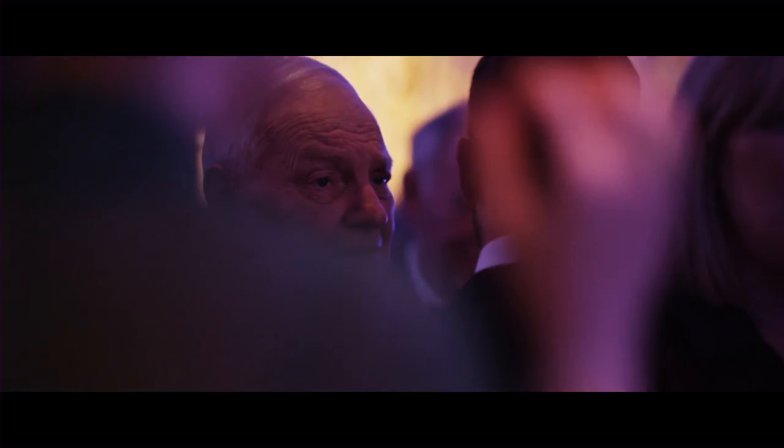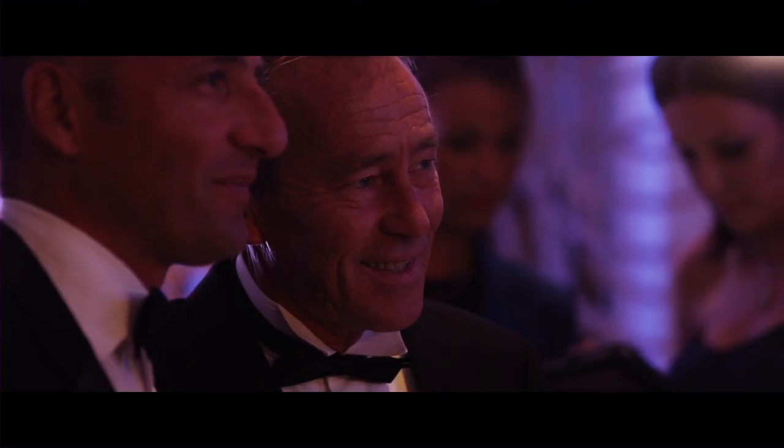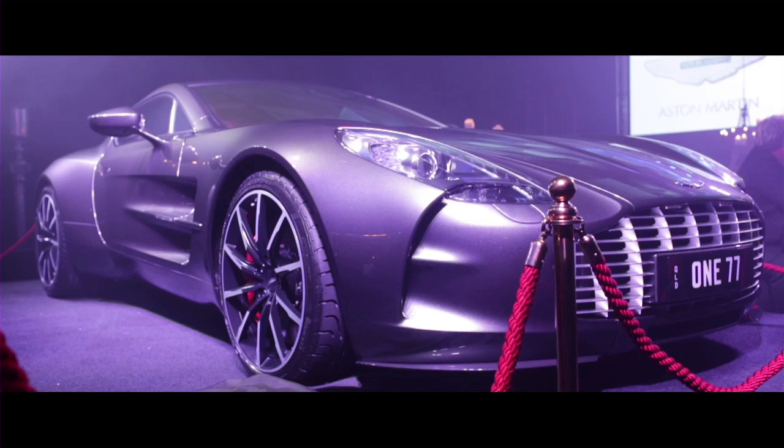Every single panel on the exterior is either made of carbon fibre or aluminium. The aluminium panels are hand-beaten, hand-formed, hand-shaped. It has some very distinctive Zagato cues. The Aston Martin supercar, 177 — please put your hands together.